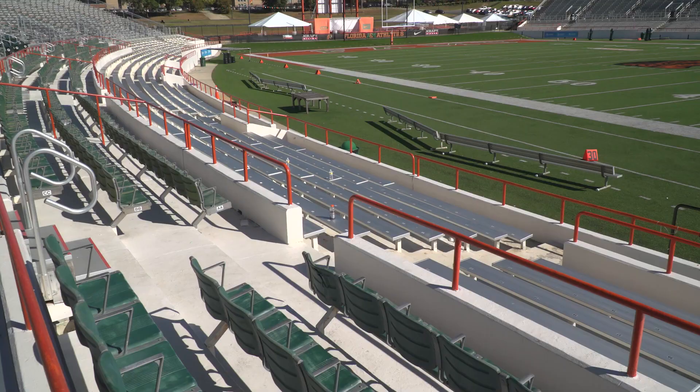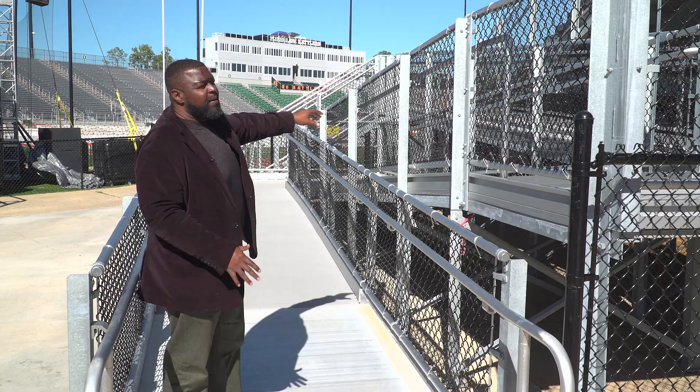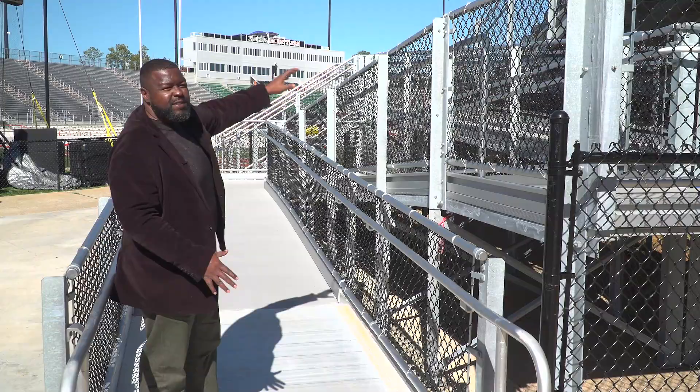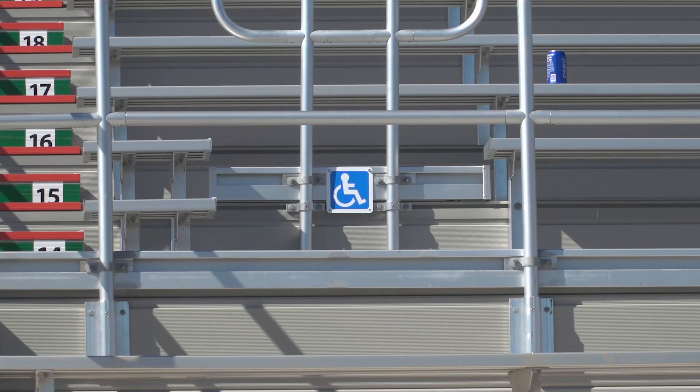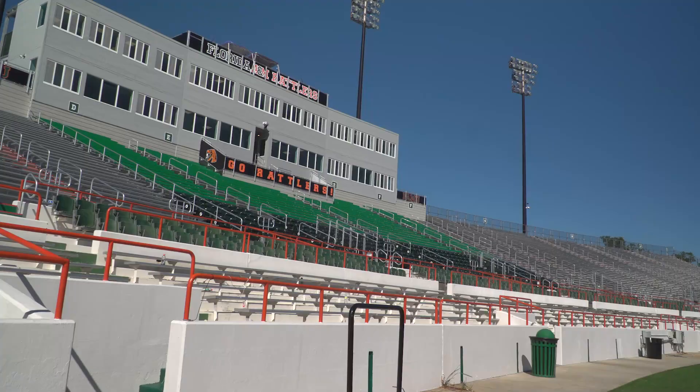Mr. Talton says while the renovations focused on restoration of the existing structure, fans can look forward to more entrances and exits. Before, we only had 88 seating on the end of each side in the end zone, but per code, once we did this, we had to bring everything up to code. We had to put 88 seating throughout the whole stadium.